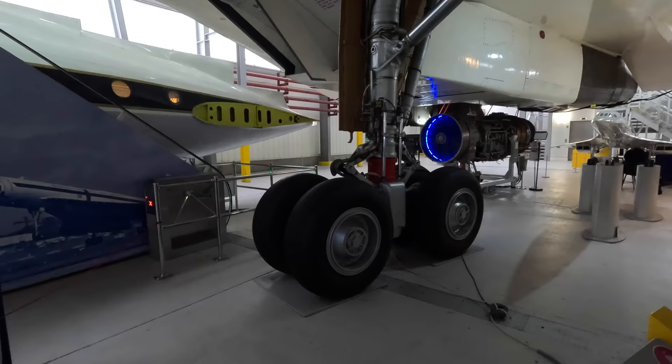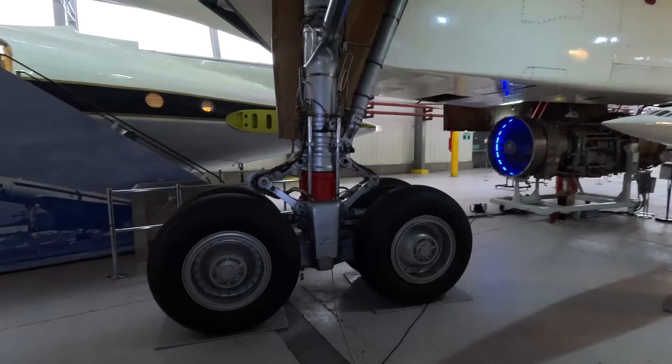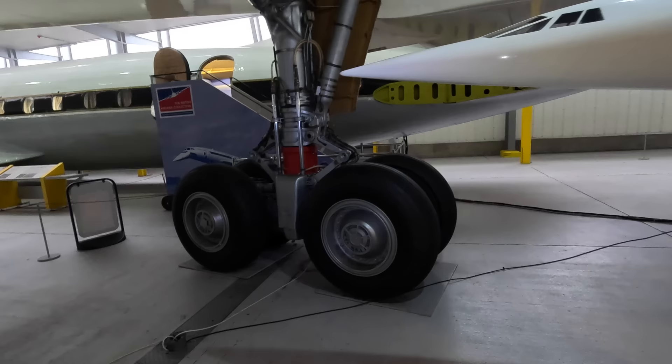Here's one of the two main landing gears. Concorde was the first airliner to use carbon-carbon brakes, which handled the temperature better — remember this aircraft had an especially fast landing and takeoff speed — and were also 500 kilograms lighter than standard brakes. After a typical landing at Heathrow, the brakes were usually around 300 to 500 degrees Celsius.